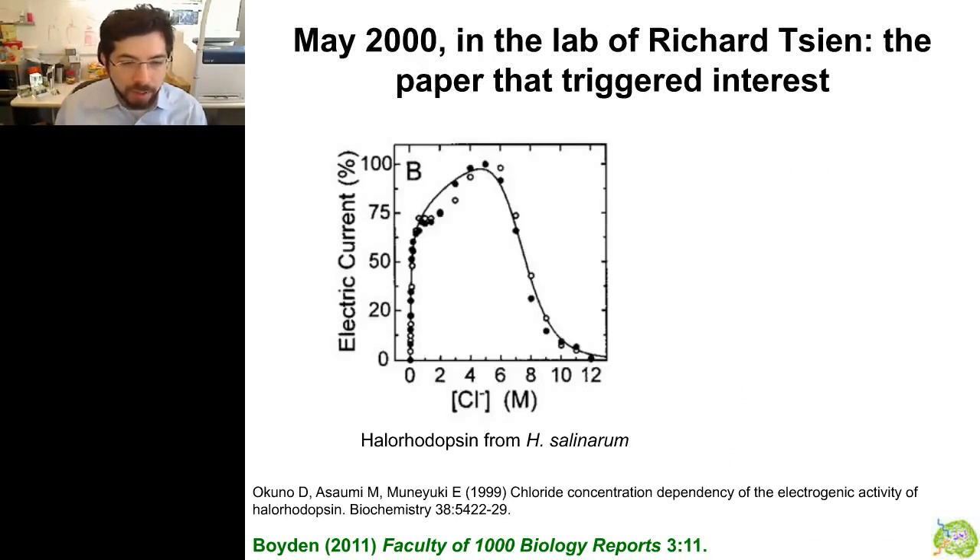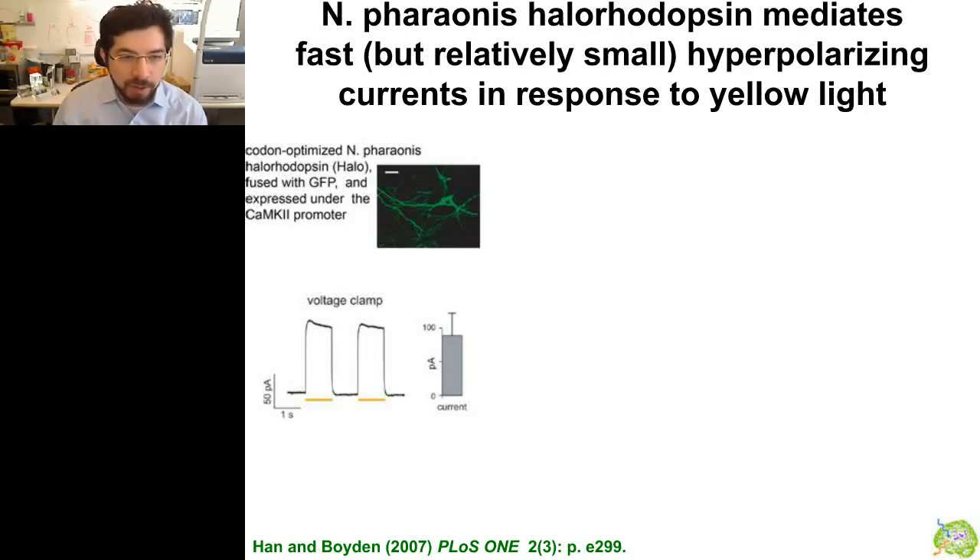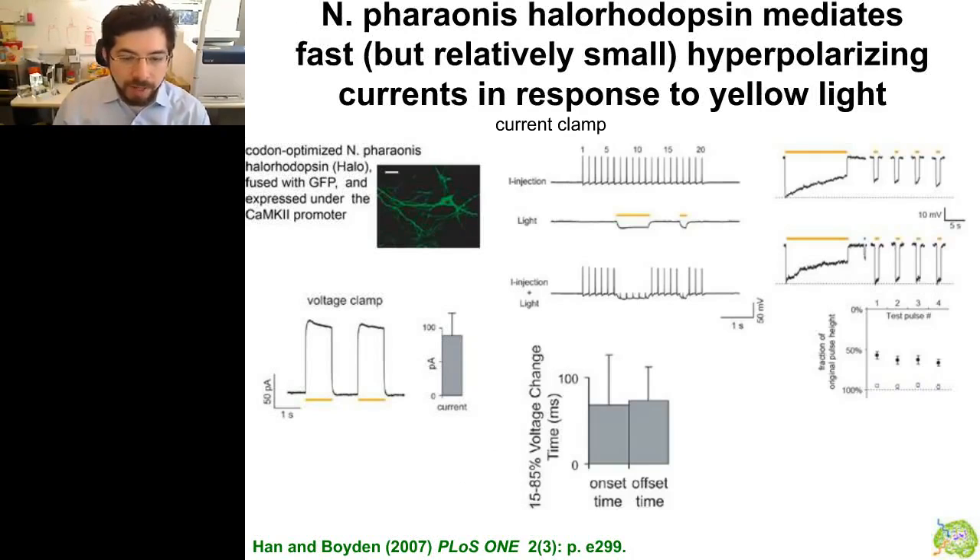The search for these molecules began in 1999 to 2000. A paper from a group in Japan showed that halorhodopsins functioned best at very high chloride levels — around 5 molar — whereas the brain has chloride in the 100 millimolar range. However, that paper also showed one molecule — the halorhodopsin from the archaea species N. feronis — had its peak function exactly in the mammalian chloride concentration range. That was the reason we took this molecule, put it in neurons, and showed we could quiet down neural activity.